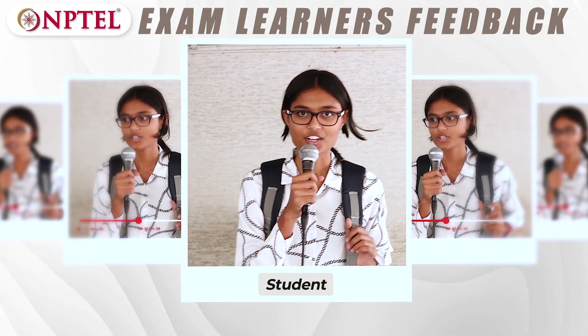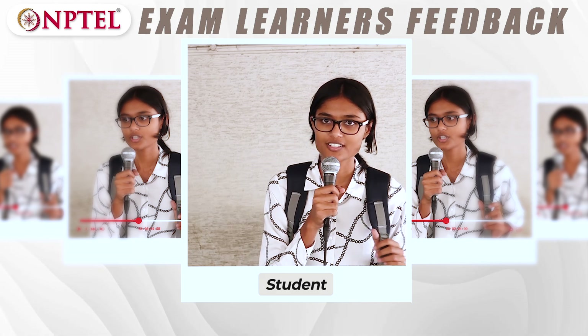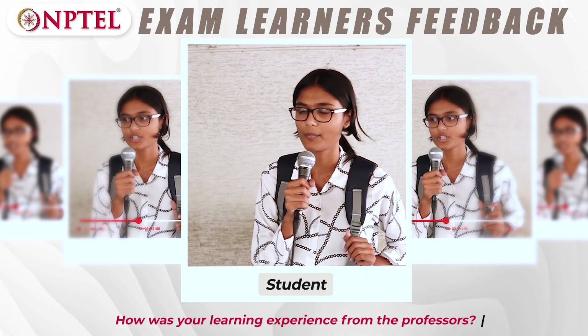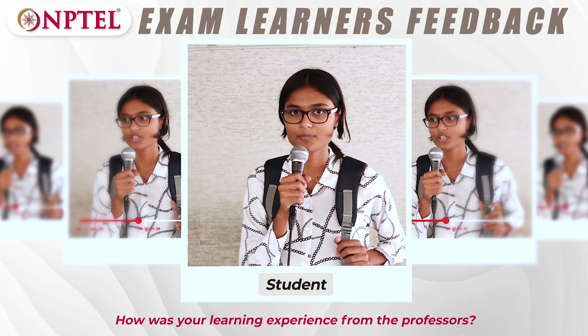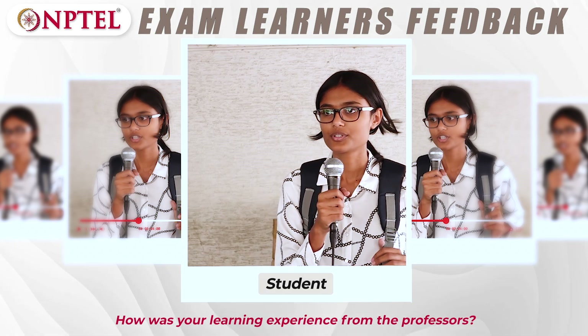My name is Sakshi Zadav and I took Introduction to Graphic Designing from NPTEL. It was a really nice experience. They taught us very properly and it was really good.